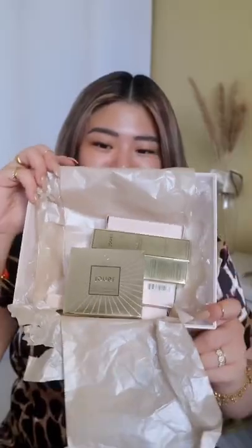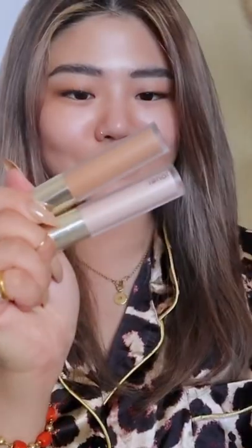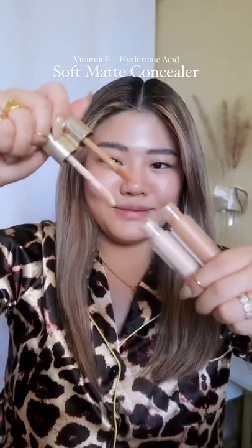Let's create an everyday look using the products. I'm not really a fan of putting a full face of foundation when I do my everyday makeup. So these vitamin E with hyaluronic acid.